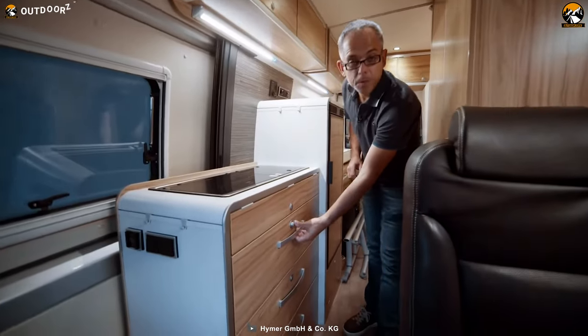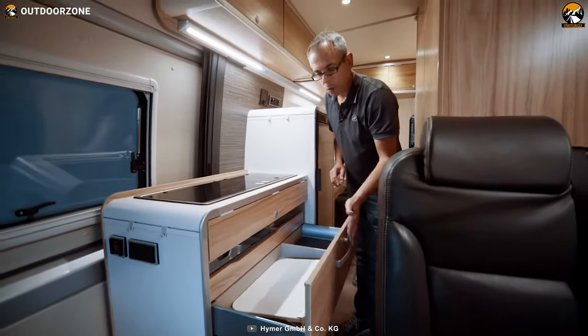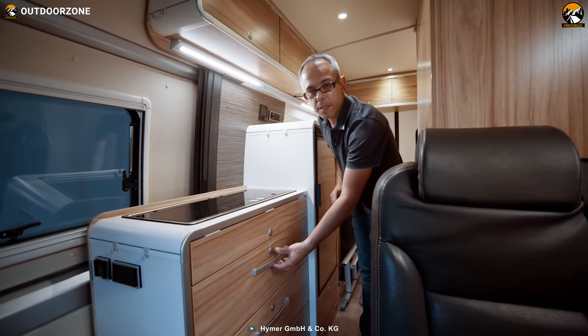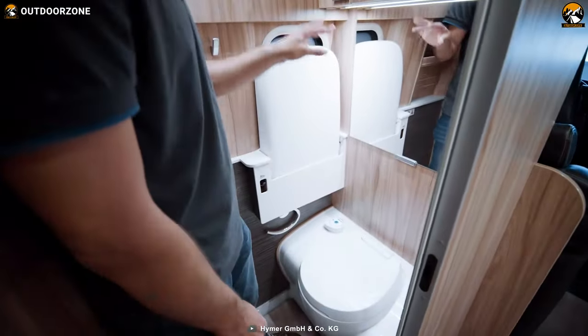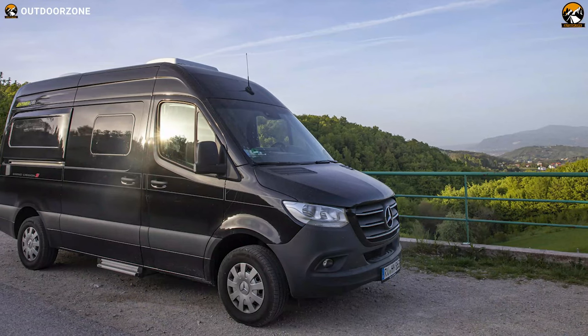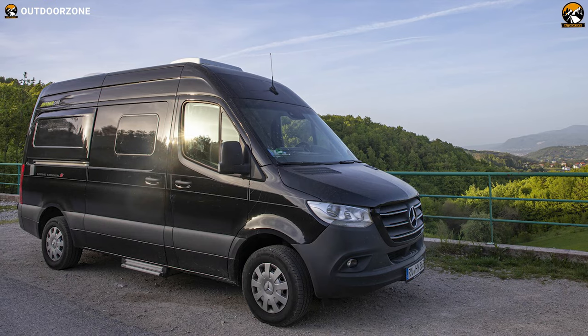Besides, you will find a multitude of storage compartments, overhead lockers, doors, and drawers from top to bottom to store small and large items properly. It offers a spacious bathroom that includes a window, a folding wash basin, and a modern bench toilet. Overall, with all these features, this motorhome will surely make your road trip adventures fun like never before.